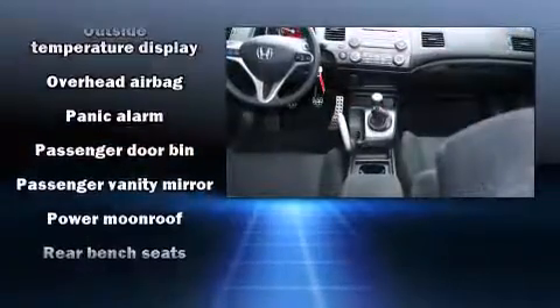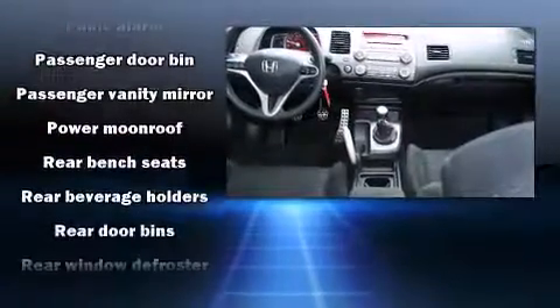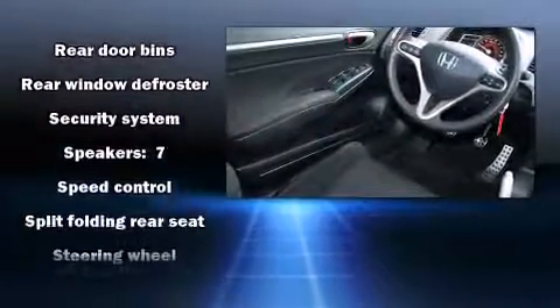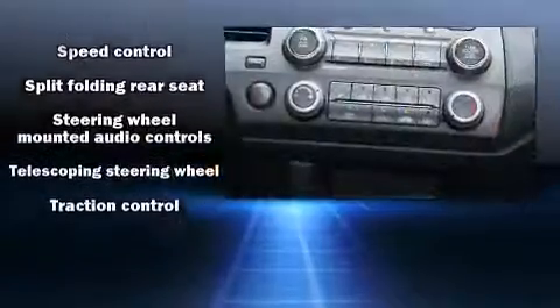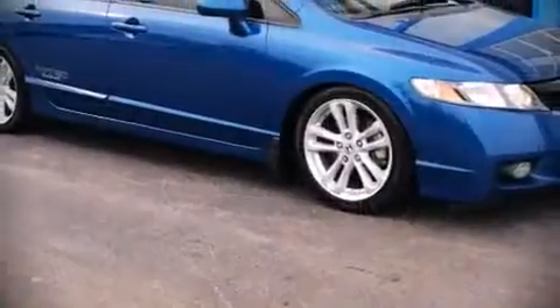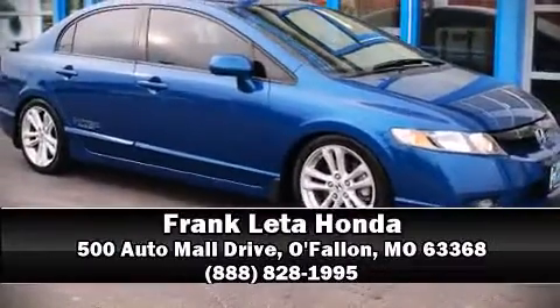a sensational audio experience. In the event of a rollover collision, side curtain airbags provide additional protection for outboard seated passengers. Our sales staff will help you find the vehicle that you've been searching for — call now to schedule a test drive.